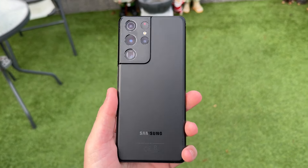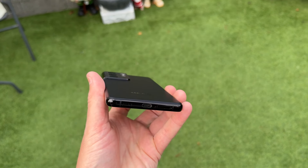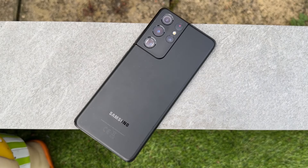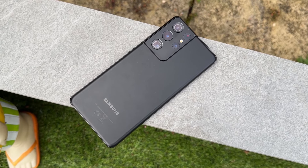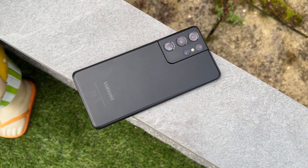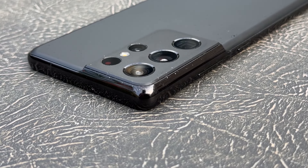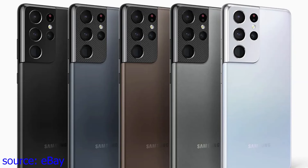The Samsung Galaxy S21 Ultra boasts a design that, even three years after launch, feels contemporary and premium. It doesn't skip a beat with its sleek matte finish and robust Gorilla Glass Victus protection, and the device still screams elegance and durability. The metal frame and the bold camera module that blends into it continue to give the S21 Ultra a distinctive and sophisticated look. The device is available in a range of colours, including Phantom Black, Phantom Silver, Phantom Titanium, Phantom Navy and Phantom Brown, catering to a variety of aesthetic preferences.